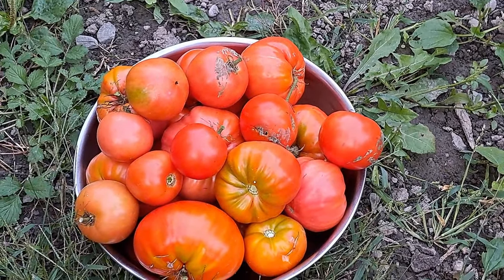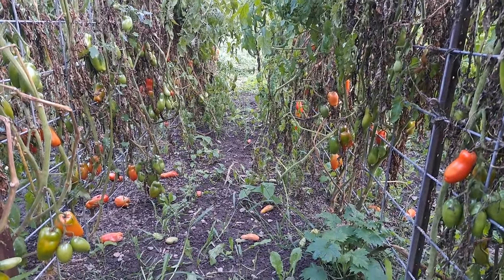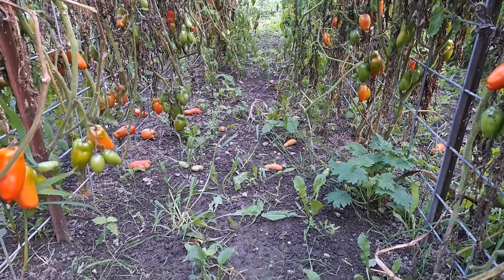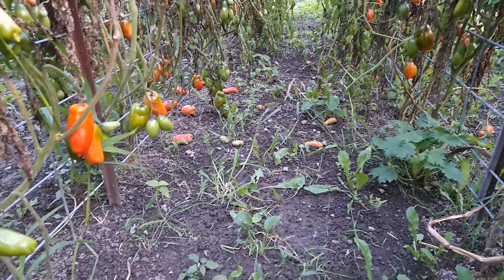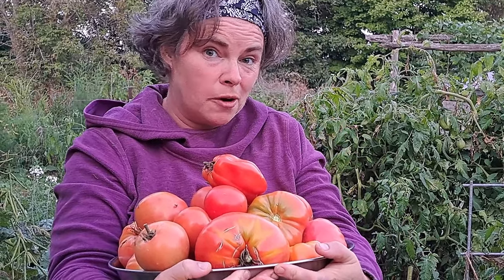We're going to go pick tomatoes — I need 12 pounds for this recipe and I think we're there with this bucket. But one thing I'm seeing out here is our tomato canning is not complete. Look at all of these tomatoes — they're all falling on the ground, ripe and ready to go. So it looks like we're going to be continuing the tomato canning saga. I definitely think this is 12 pounds; it's pretty heavy and they don't want to stay in the bowl. I should have brought a bigger bowl.